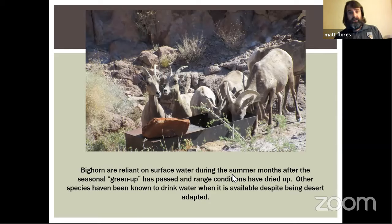Bighorn are reliant on surface water during the summer. After the seasonal greenup passes, ewes drink almost daily. Rams don't seem to need water nearly as much, despite being bigger animals — because they're not supporting a lamb the way ewes are. When water is available, other species benefit too: Sonoran pronghorn, for example, will eat cholla and other things during drought years to get water, but if surface water is available, they drink and can favor better-quality forage. As invasive brome grass invades and degrades forage quality across the range, guzzlers will become even more important.